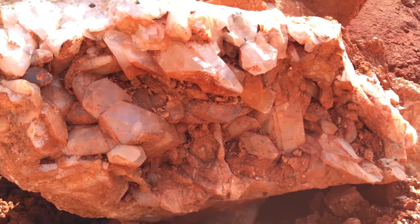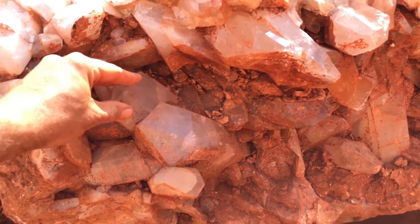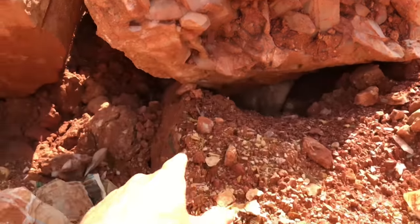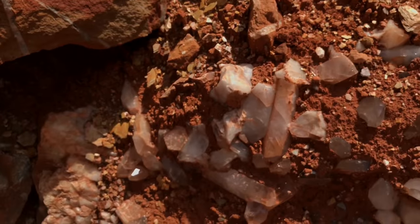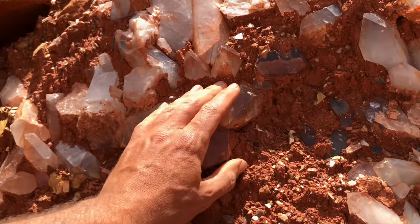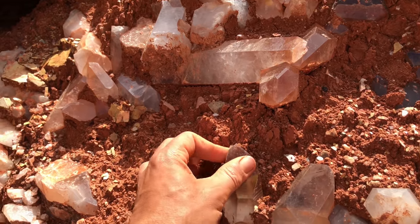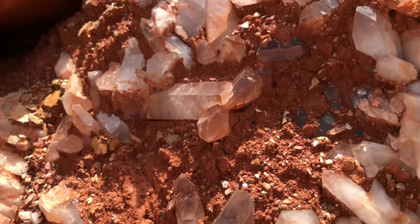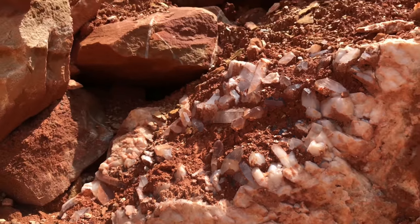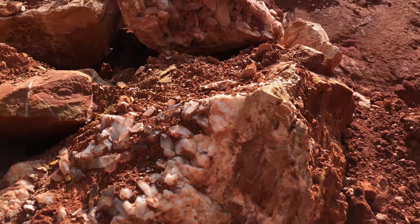So we're down in the pit. Jeff's still over there digging, and I'm just going to show you guys some of the crystals that have come out of here. This is an awesome yard rock. Check this out — these are like clear points. Massive — in a rock. It probably weighs well over a thousand pounds. This thing might weigh two or three thousand pounds.